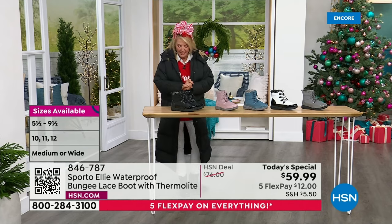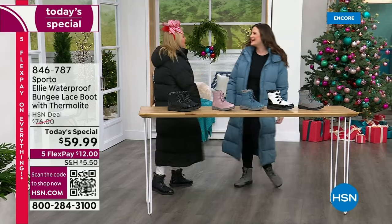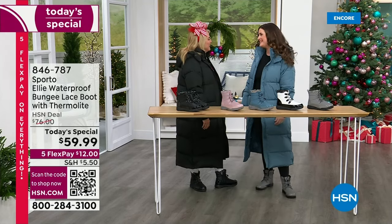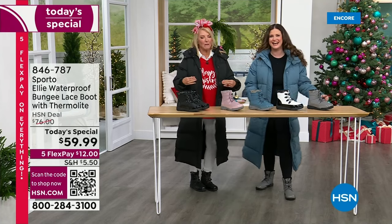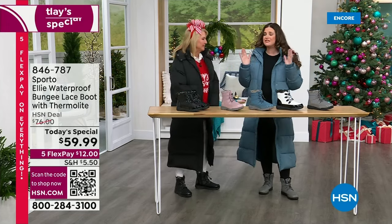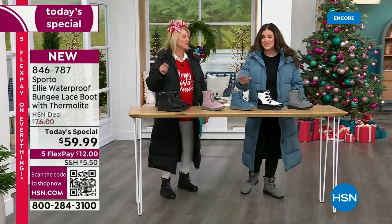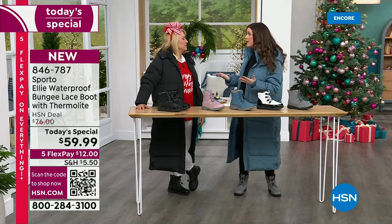Let me get Ashley out here — she's the brand expert for Sporto, has been in the TV business for more than 10 years, and she's a proud new mom. Congratulations! Her baby girl is four months old. And did you see the forecast for the next couple days? Even here in Florida — cold and rain, 90% chance of rain. This is the perfect time to get this boot.